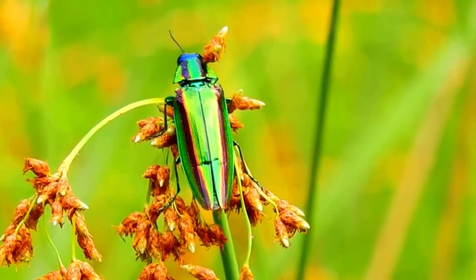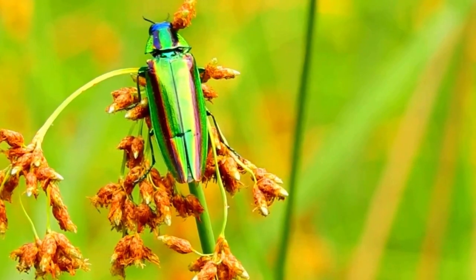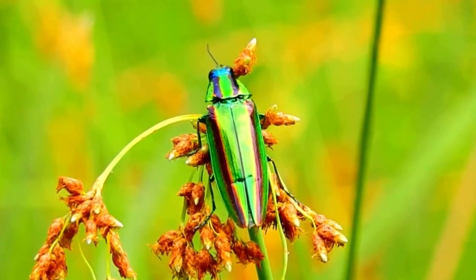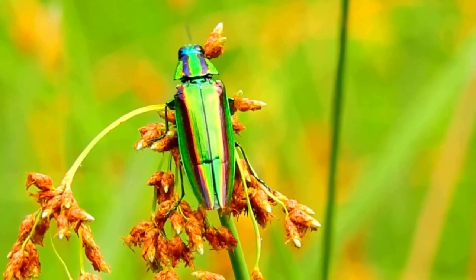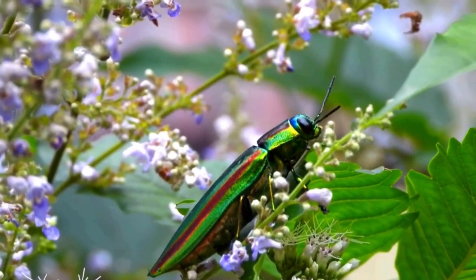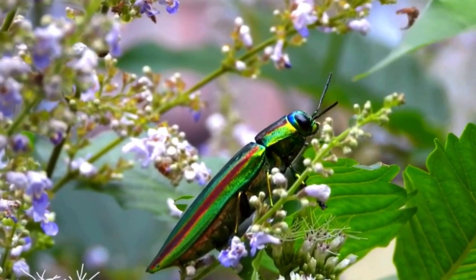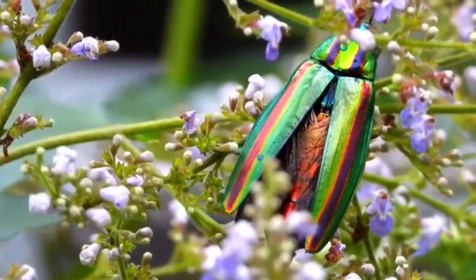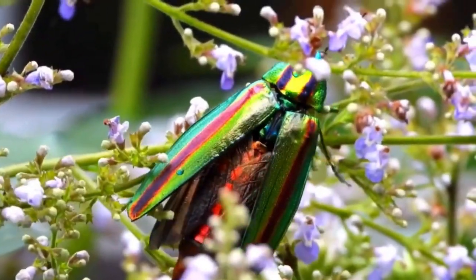But why do they appear so metallic? The reason is that the chitin is layered in a way that creates a reflective surface, much like the reflective coatings of mirrors. This gives the beetle a brilliant mirror-like shine, especially when light hits it at just the right angle.